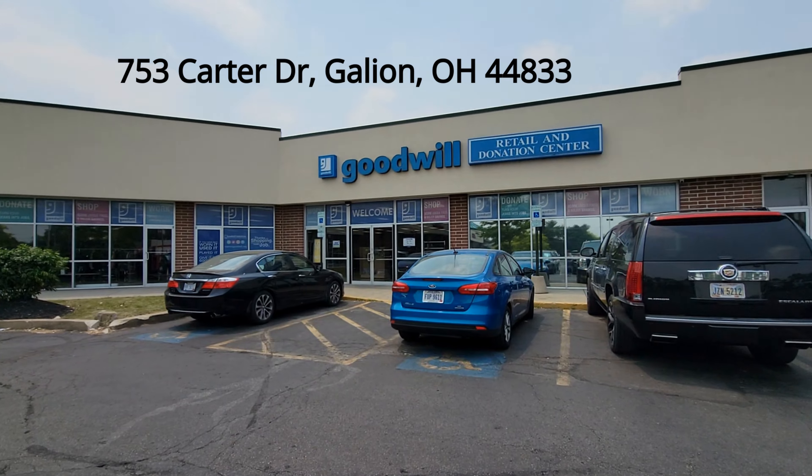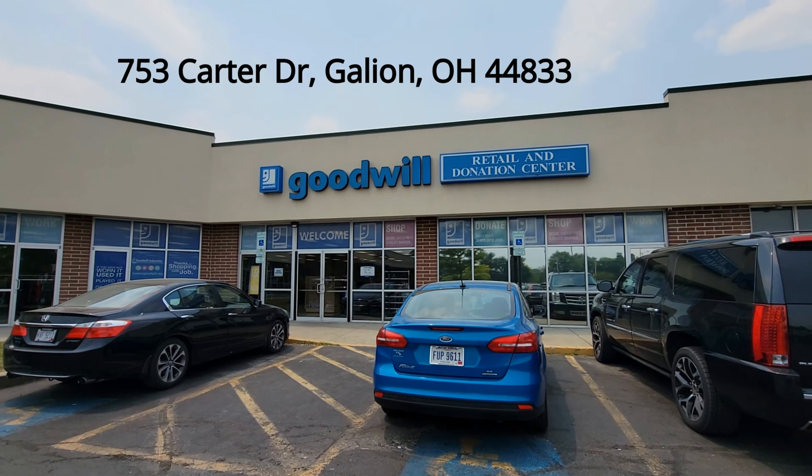Today we are in Galion, Ohio. We are starting at Marion Industries - this is the first video in that series. I am still with my daughter Jada. We are going to go in here and look around and see what they have. I've never been here before, so I'm excited. It looks pretty nice from the outside, so let's get going.